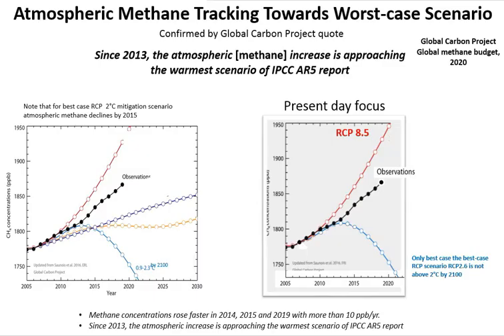Atmospheric methane concentration is next, again from the same Global Carbon Project report. Atmospheric methane is tracking towards the worst-case scenario. A useful quote: since 2013, the atmospheric methane increase is approaching the warmest scenario of the IPCC AR5 report. This is clearly visible in the data, with RCP 8.5 shown alongside the observations.